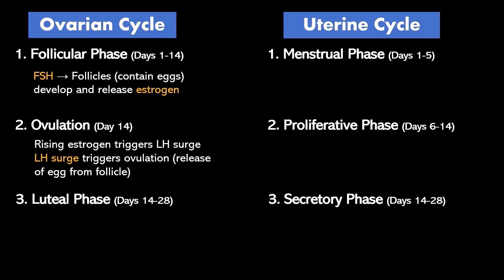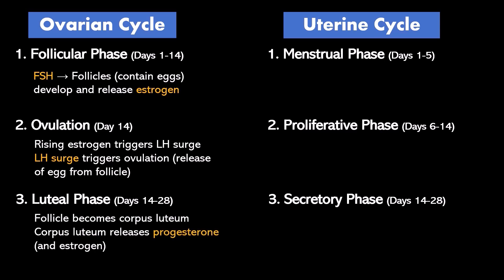After ovulation, that ruptured follicle turns into something called the corpus luteum. The corpus luteum releases progesterone. It also releases estrogen and some other things, but progesterone ends up being the most important hormone, and you will see why.